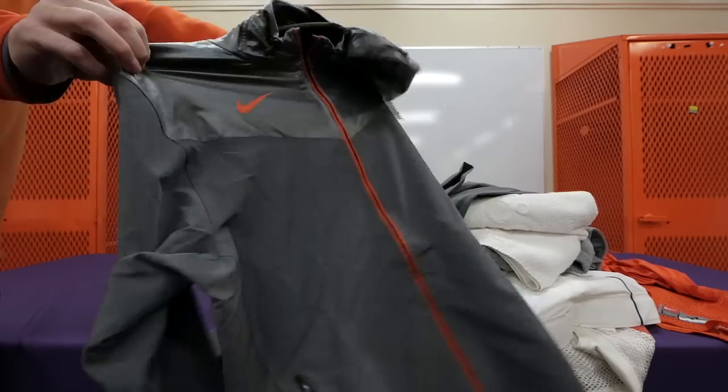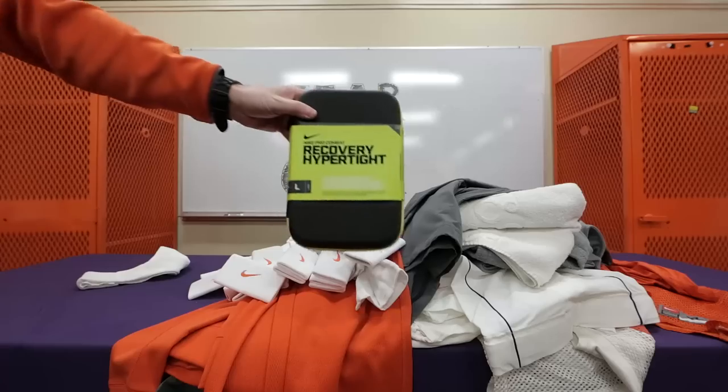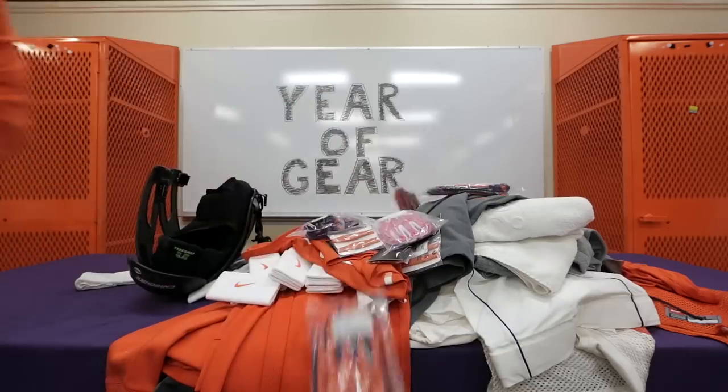Two snapback hats, beanie, season travel suit, walk-through travel suit, however many quarterback towels you need, wristbands, recovery tights, pregame warm-up shorts, plenty of bow bands, skull caps, whatever pair of shoulder pads you need, breast cancer awareness gear, pair of gloves for each game.